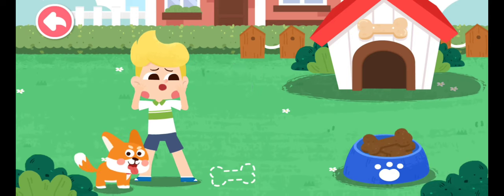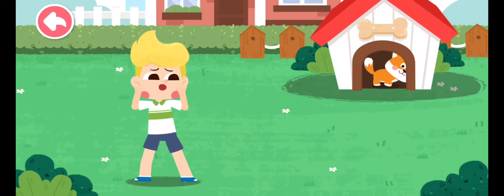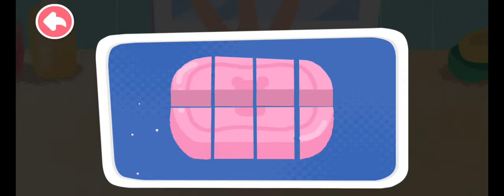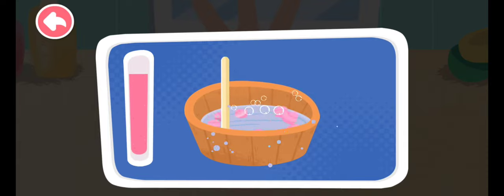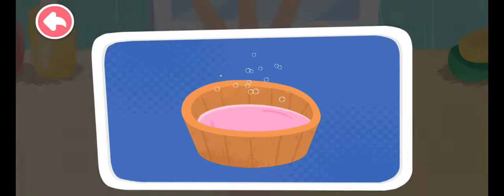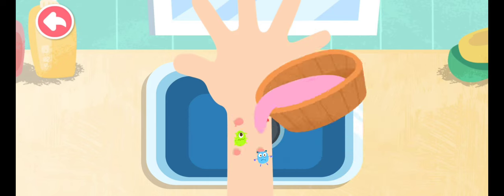Put dog food on the floor and attract the dog slowly back to the kennel. Rabies virus will be spread through dog bites. Make some soapy water — alkaline soapy water can neutralize toxins in dog's saliva. Please rinse repeatedly with soapy water.